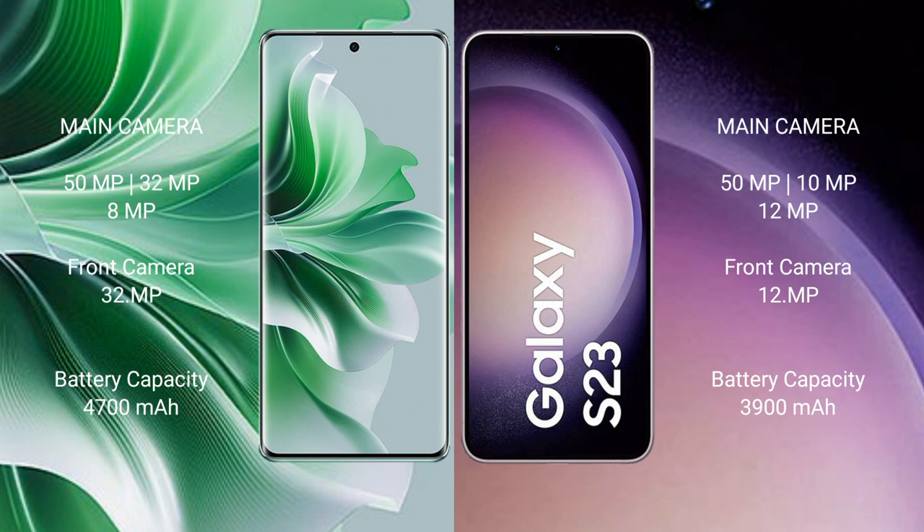OPPO Reno 11 Pro has a 4700mAh battery with 80W fast charging support. Samsung Galaxy S23 has a 3900mAh battery with 25W fast charging support.